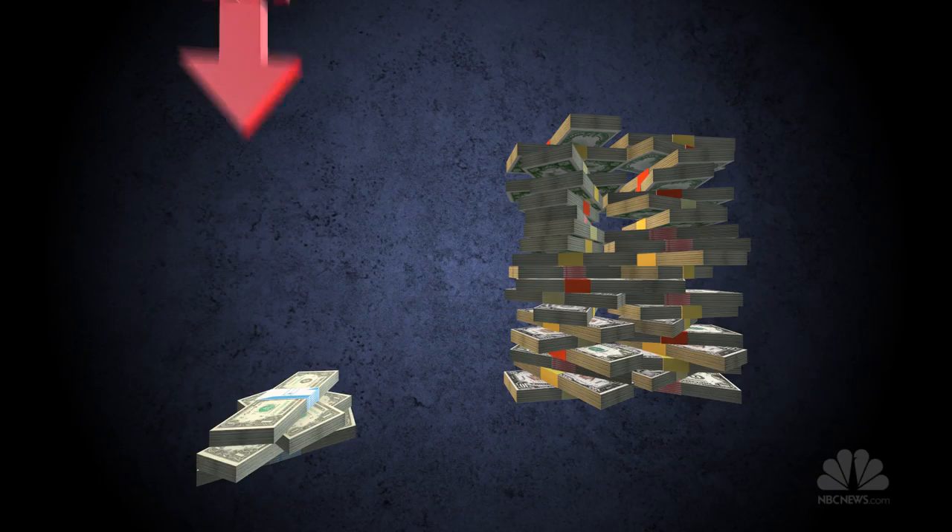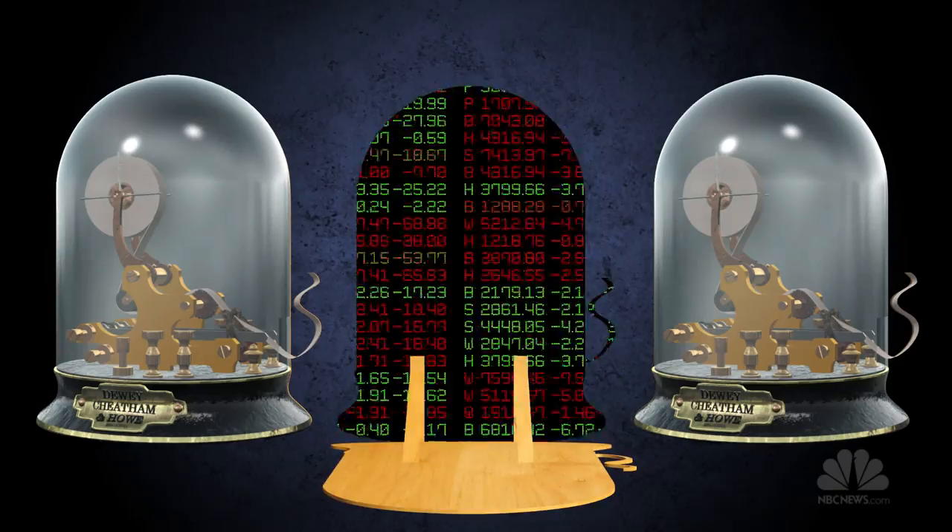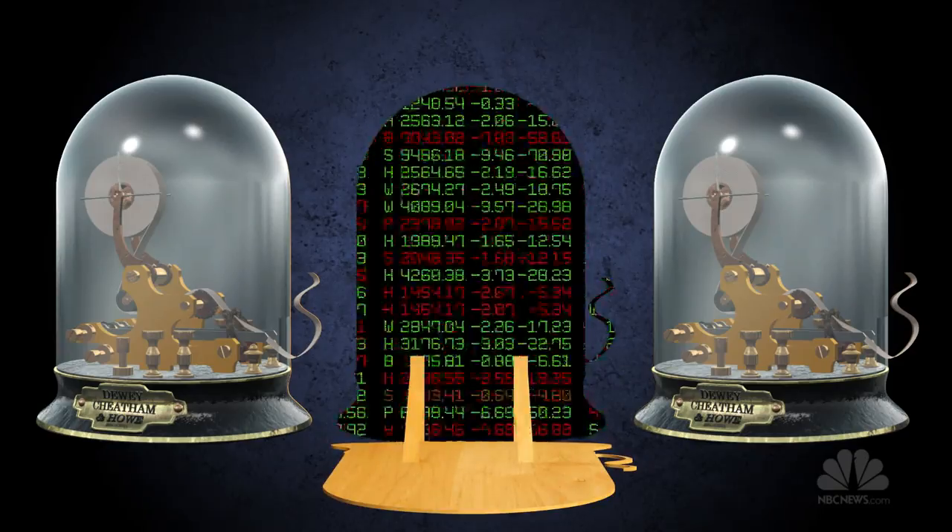In theory, making money trading stocks isn't complicated. You buy low, you sell high. But catching those highs and lows is often about who can get there first. And some people believe the market's rigged in favor of those who engage in high-frequency trading.